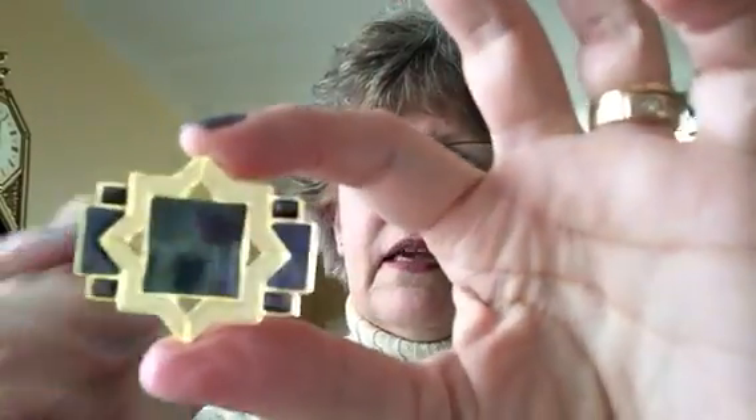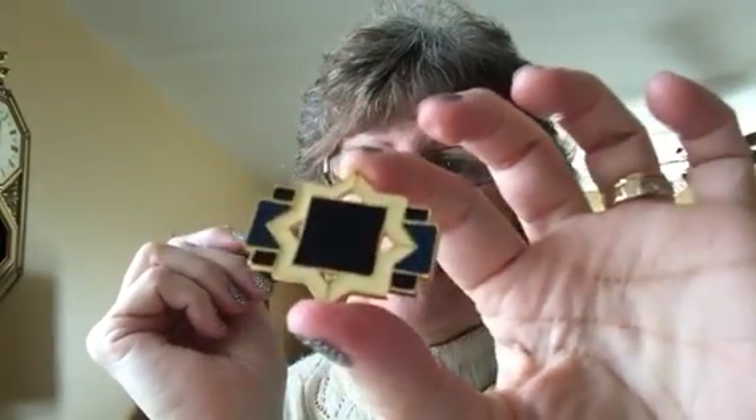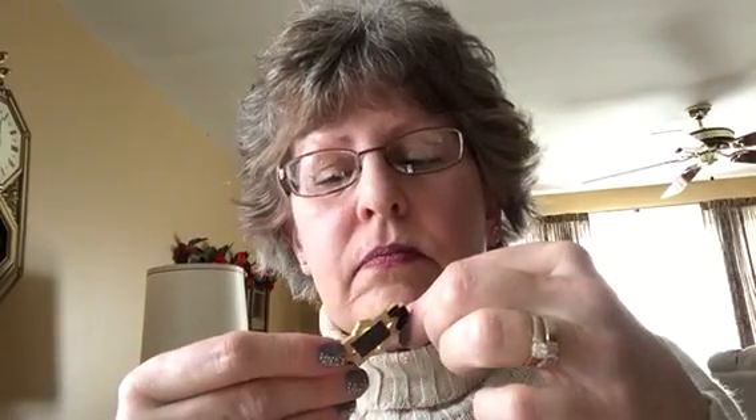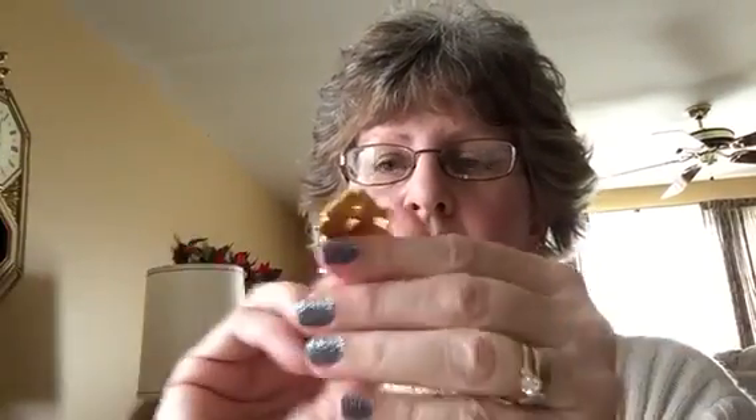Then I got this — another vintage enamel pin. It also has some... I don't know, it looks older. It looks vintage because it has some — I don't want to say yellowing, but it just looks like it's an older piece. And it is signed on the back. It's signed by a company I've never heard of called Cadoro — C-A-D-O-R-O — in all caps on the back in that little oval. So I'll have to check that out.